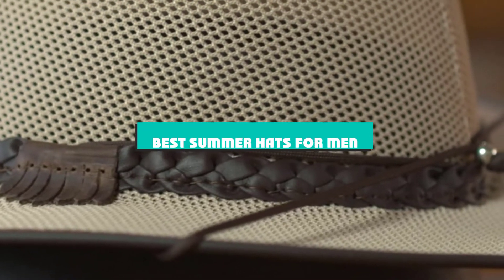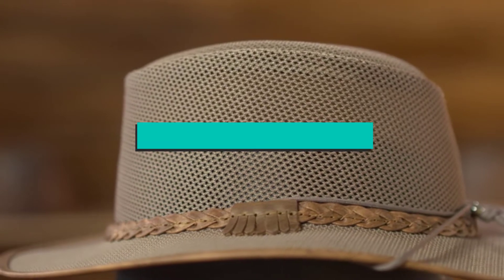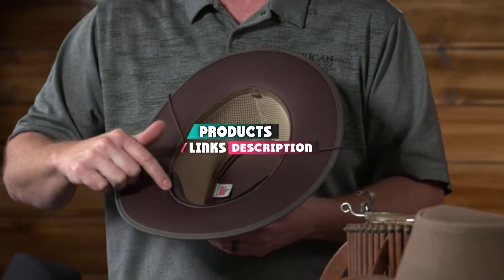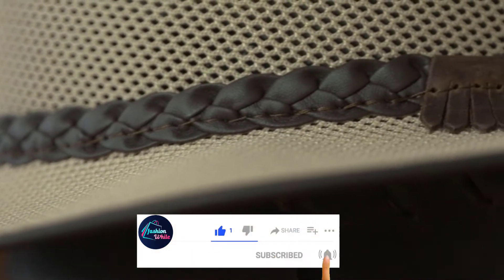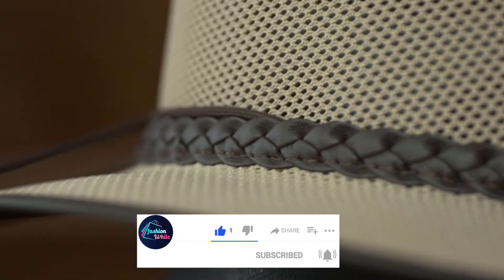If you're looking for the best summer hats for men, here's a list you must see. We made this list based on our personal preference and sorted it based on their features, prices, quality, durability, and reputation of the manufacturers and customer feedback. We've also included options for every type of customer. So let's get started.